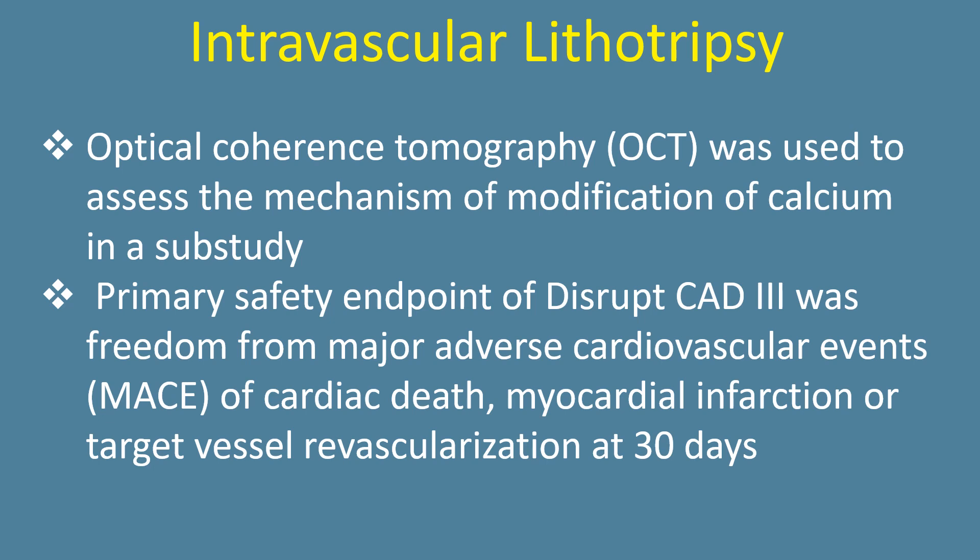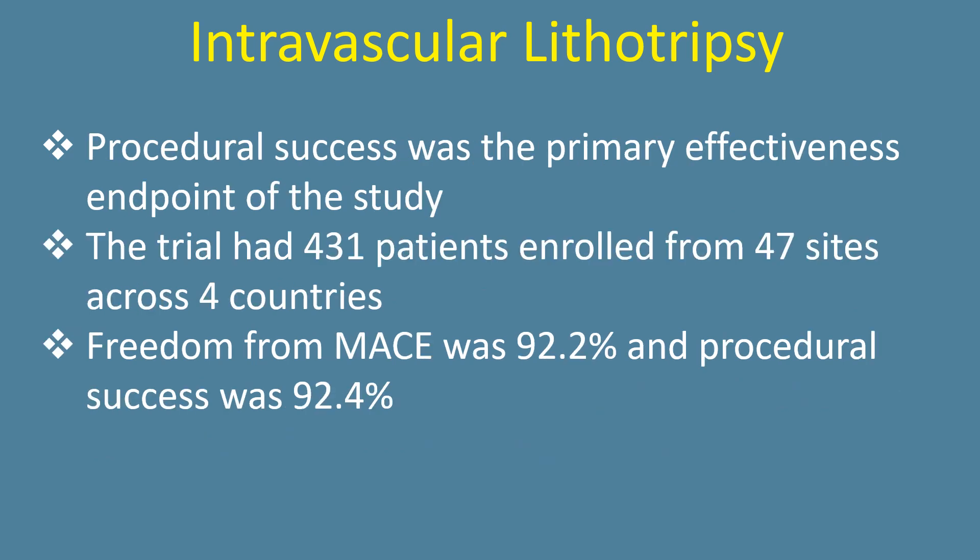The primary safety endpoint of Disrupt CAD was freedom from major adverse cardiovascular events — cardiac death, myocardial infarction, or target vessel revascularization at 30 days. Procedural success was the primary effectiveness endpoint of the study. The trial had 431 patients enrolled from 47 sites across 4 countries.